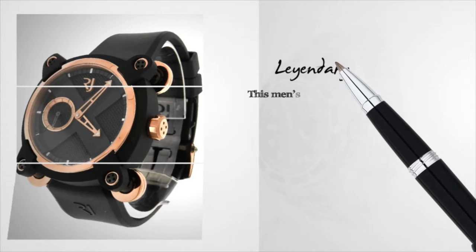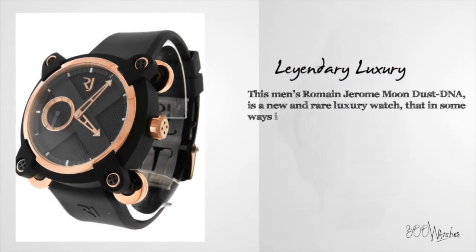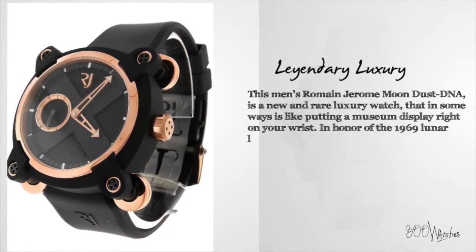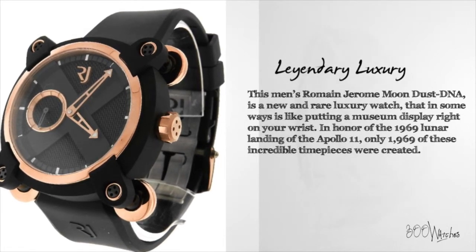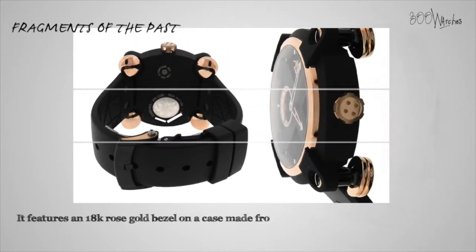This men's Romain Jerome Moondust DNA is a new and rare luxury watch that in some ways is like putting a museum display right on your wrist. In honor of the 1969 lunar landing of the Apollo 11, only 1969 of these incredible timepieces were created. This is another case of Romain Jerome bringing the legends of our past into the present.